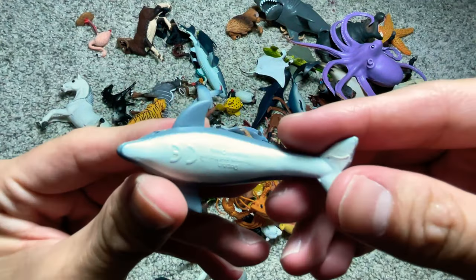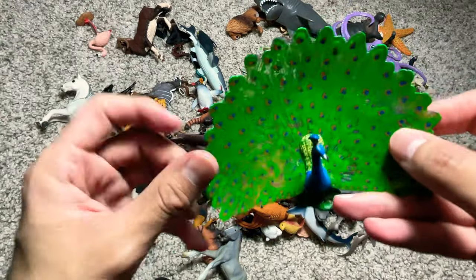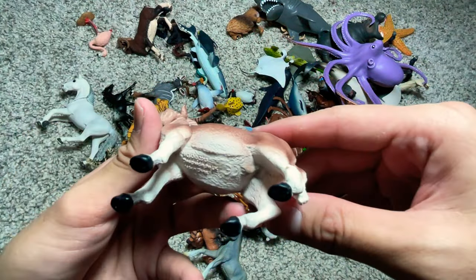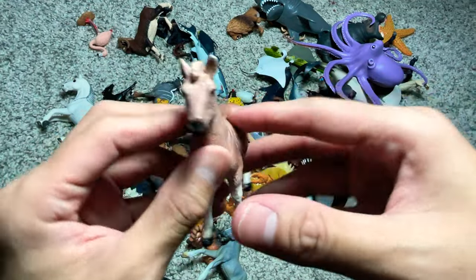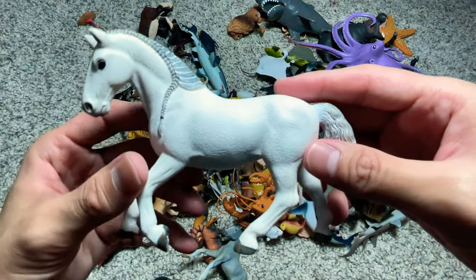And a little dolphin right here. A peacock. And this is actually a quagga. A beautiful white horse.